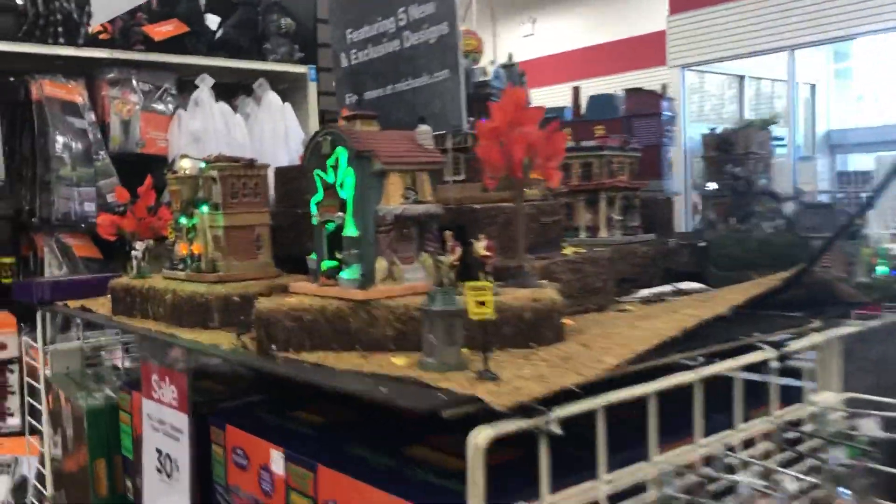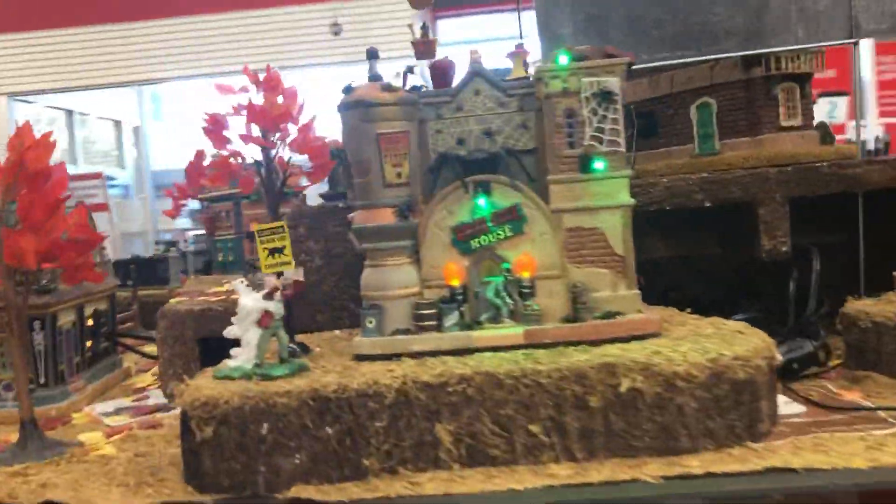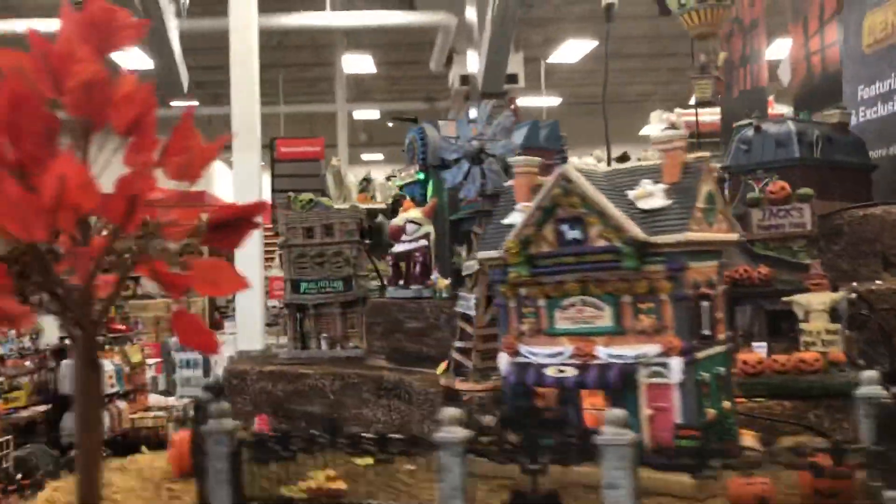Let's look at the Lemax Spooky Town right here. Oh, it's a taffy shop! I'd like to get one of these sometime but they're like super expensive.